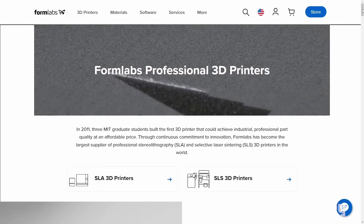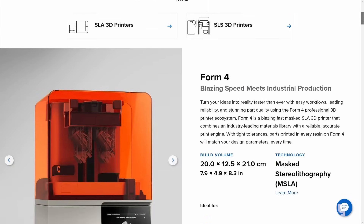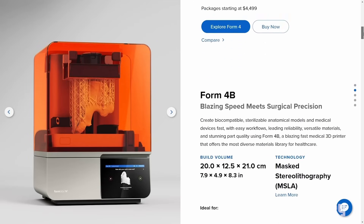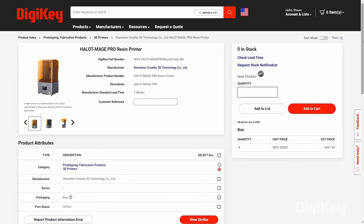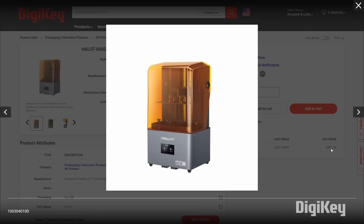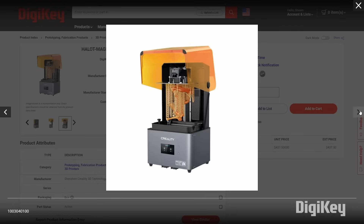Like FDM, Stereolithography, or SLA, has been around since the 1980s. It uses a UV laser to cure selective parts of liquid resin one layer at a time. This technology has also evolved into using LCDs and light projectors to selectively cure resin layers. For example, this Creality Hallet Mage Pro uses an 8K LCD screen to achieve an impressive resolution on the prints.